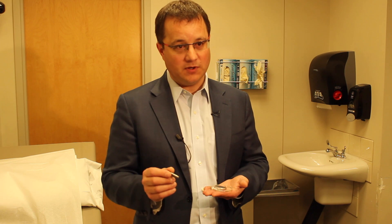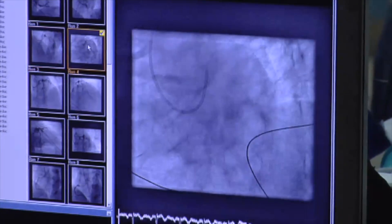It's a pretty quick, simple procedure. The person gets some medication to help them relax. We put freezing in the leg, then make a small nick in the skin and thread a tube into the heart where we can deliver the pacemaker.